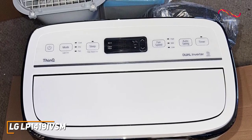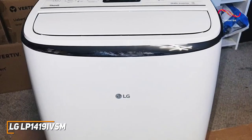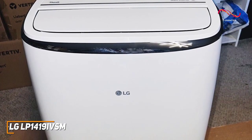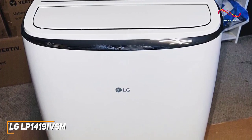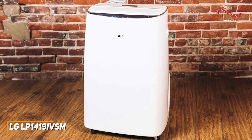It offers versatile functionality and can operate in three modes depending on your needs, including a cooling mode, a fan-only mode with four speeds, and a dehumidifier function. It also comes with user-friendly features such as a sleep mode that reduces noise to around 44 dB for nighttime use, an auto swing setting to provide more even distribution of cold air, and a timer function.